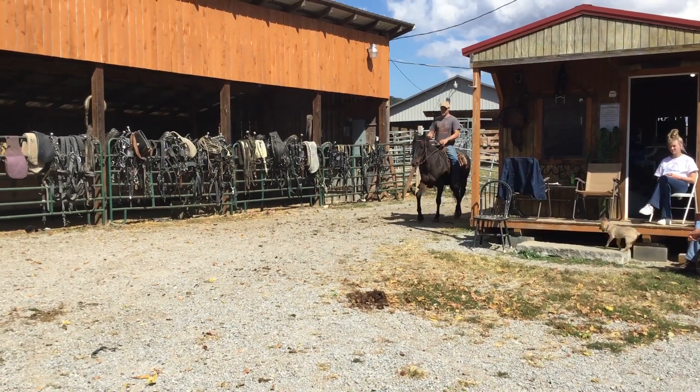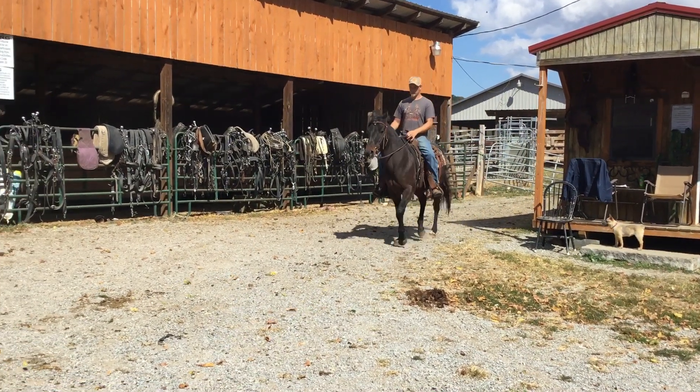There's one for you, Jamie. You can get on that one. Look at that little western pleasure jog.